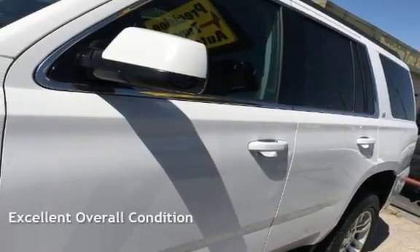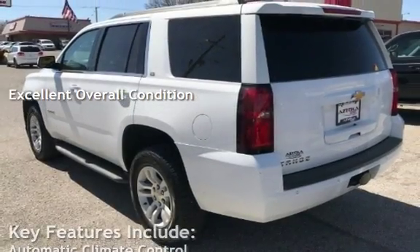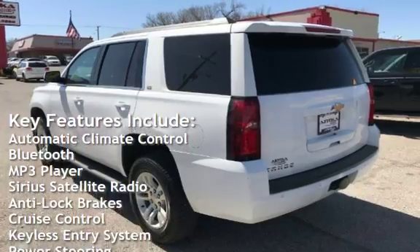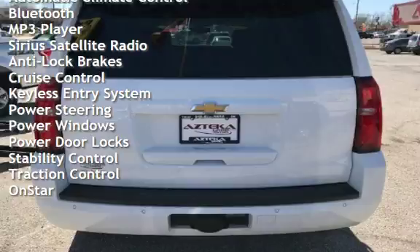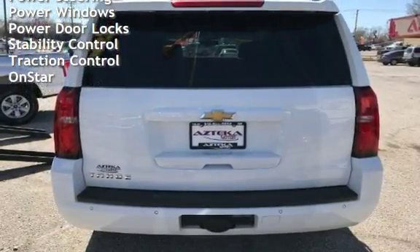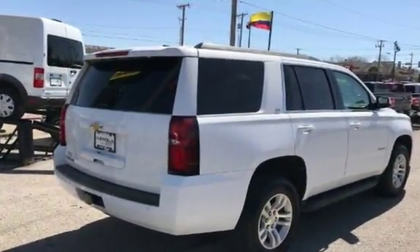This vehicle is in excellent overall condition. Key features include Automatic Climate Control, Bluetooth, MP3 player, Sirius Satellite Radio, Anti-Lock Brakes, Cruise Control, Keyless Entry, Power Steering, Power Windows, Power Door Locks, Stability Control, Traction Control, and OnStar.